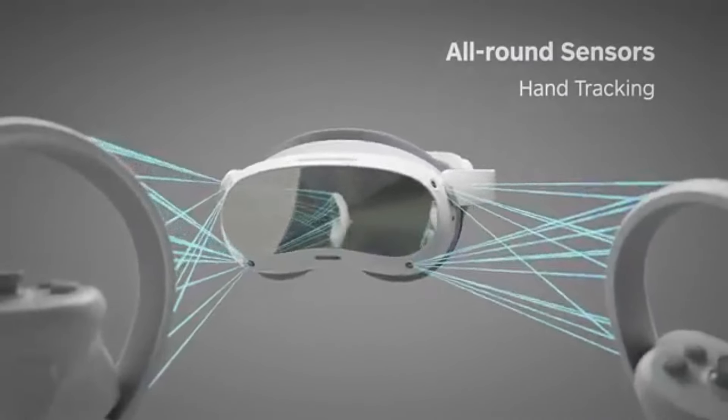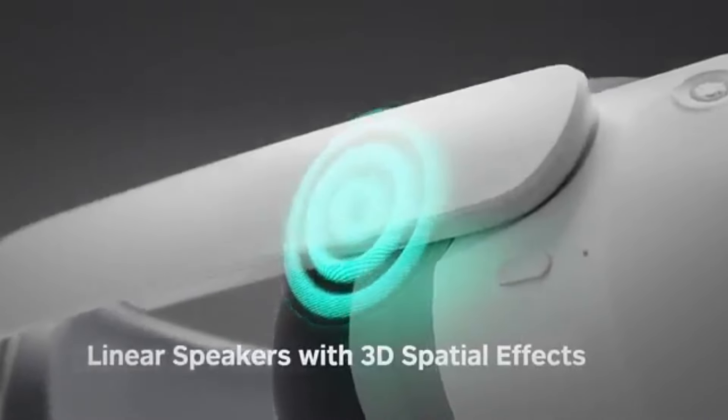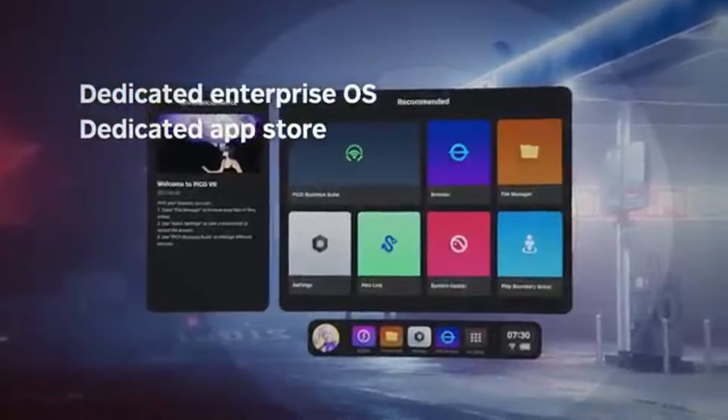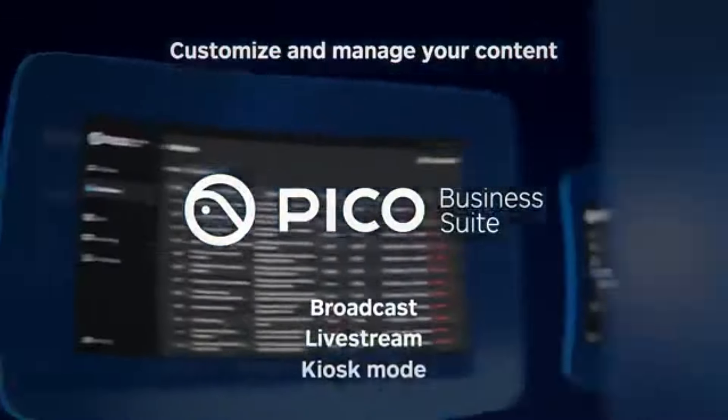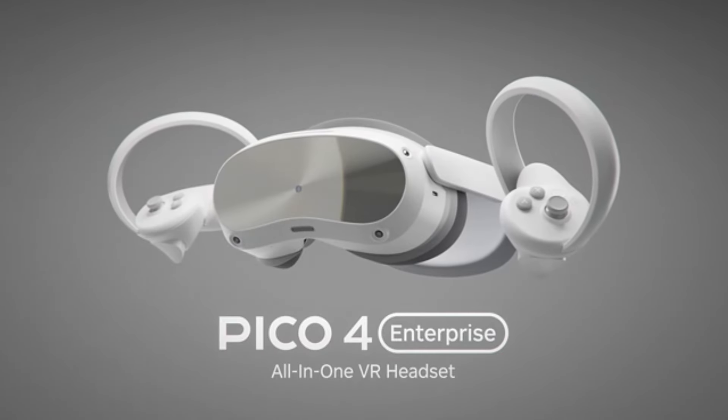Additionally, the built-in audio is surprisingly clear, providing an immersive sound experience without the need for external headphones. Battery life is commendable as well, offering up to three hours of gameplay on a single charge, which is perfect for those longer sessions.